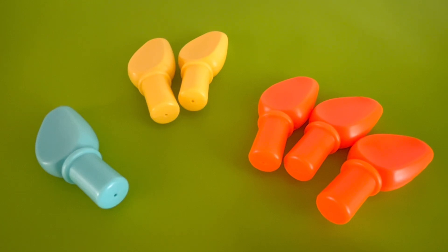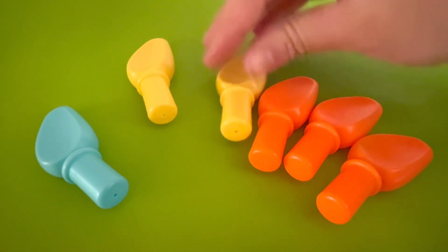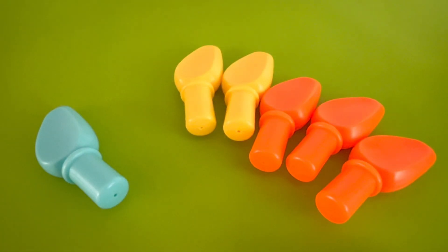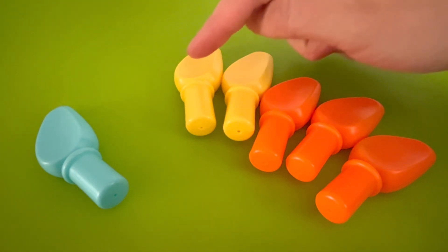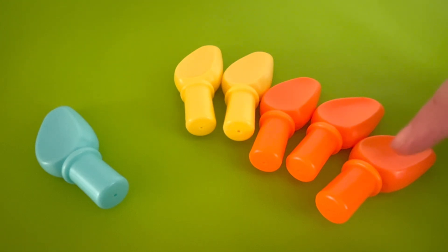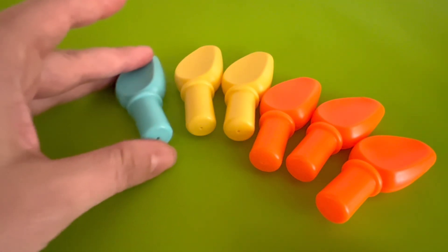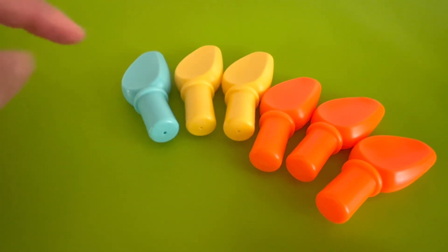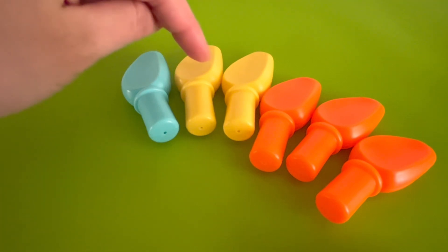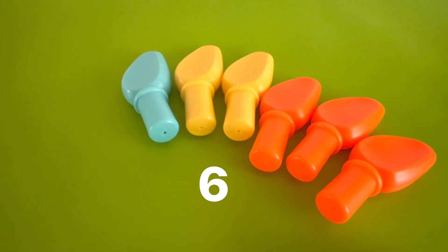What if we added some of our piles together? Let's add the orange pile and the yellow pile together and see how many spikes we have. Let's count them. One, two, three, four, five. When we added the yellow and the orange piles together, we got five spikes. Now let's add the blue spike as well and count how many we have. One, two, three, four, five, six. We have six spikes.